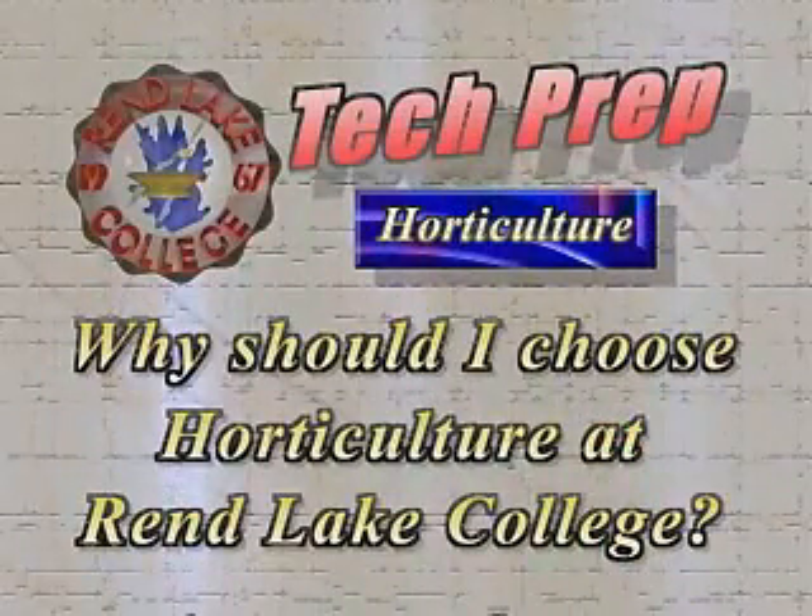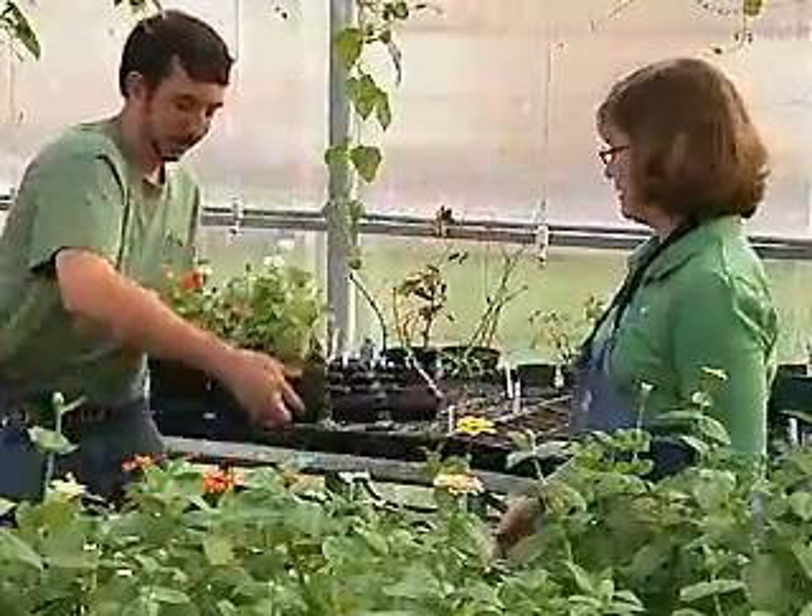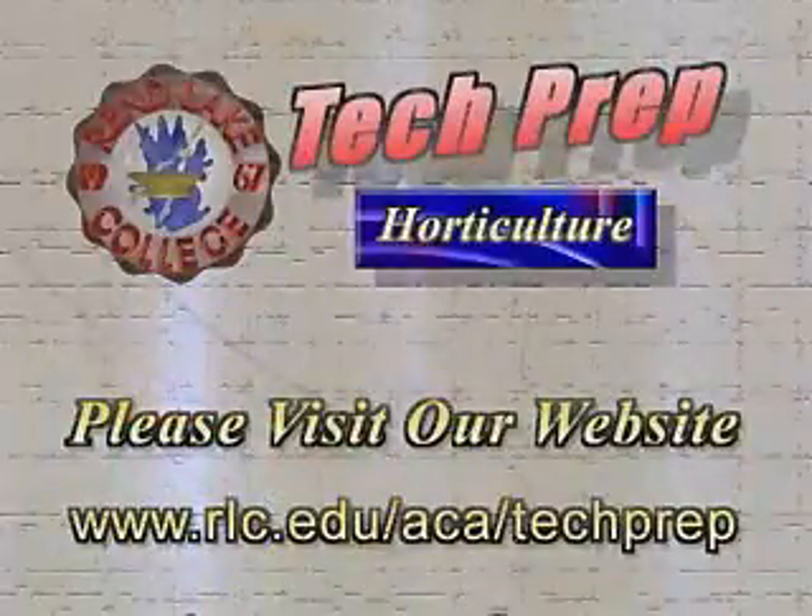Over the years I've had students who have been very good students and very good workers, and the education they got at Renlake College really seemed to help them. If you like to play in the dirt and enjoy beautiful things and growing things, then horticulture is the place for you. Additional information about Tech Prep and the Associate in Applied Science Degree in Horticulture can be found on our website.